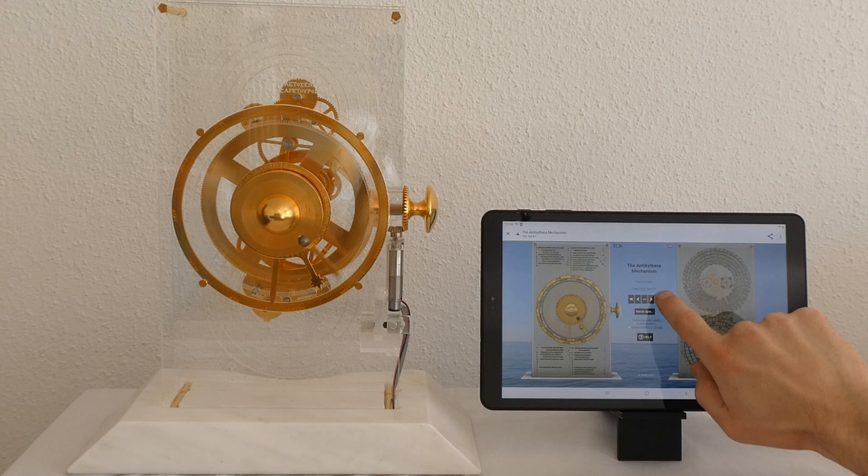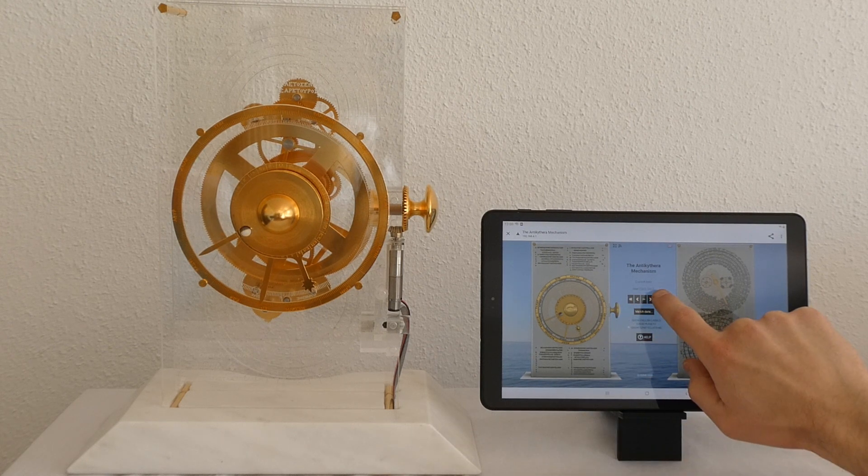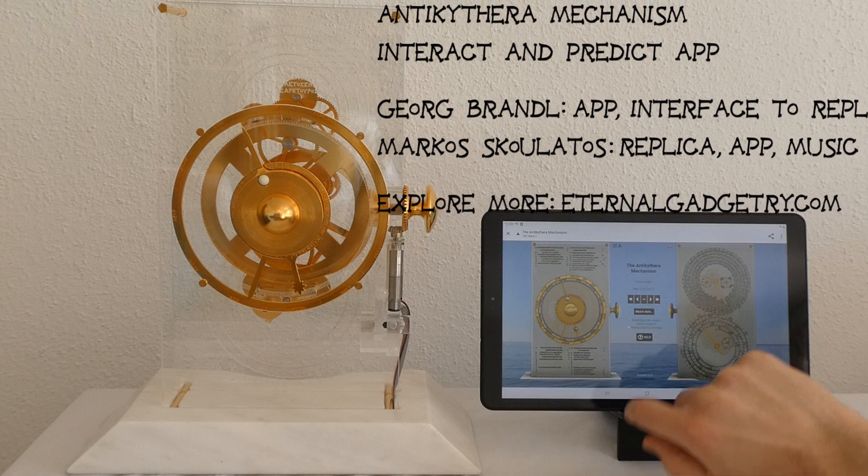We even took this a step further and merged the app with our replica of the Antikythera Mechanism. The mechanism can be turned via the app directly.